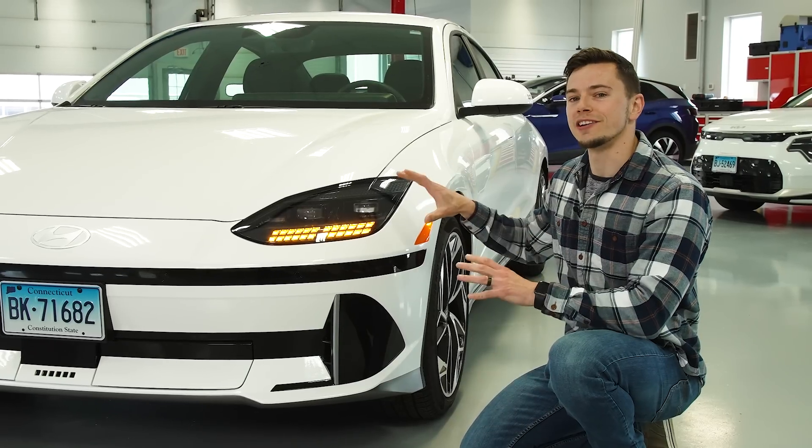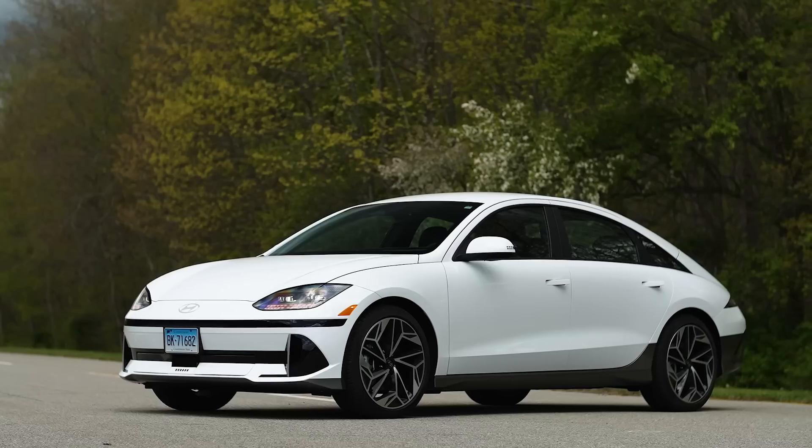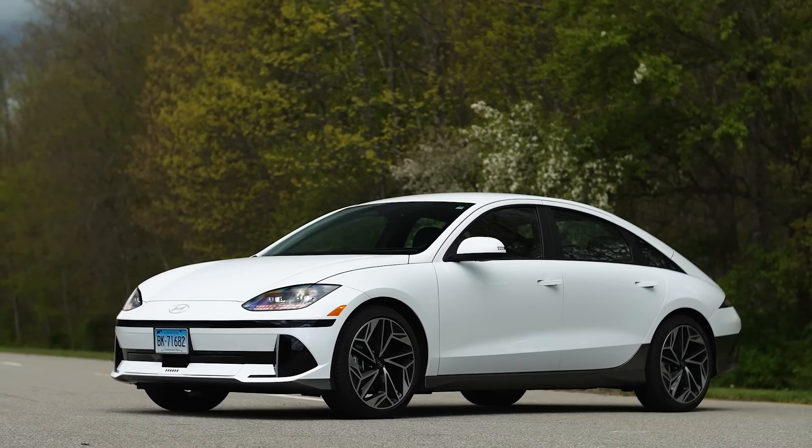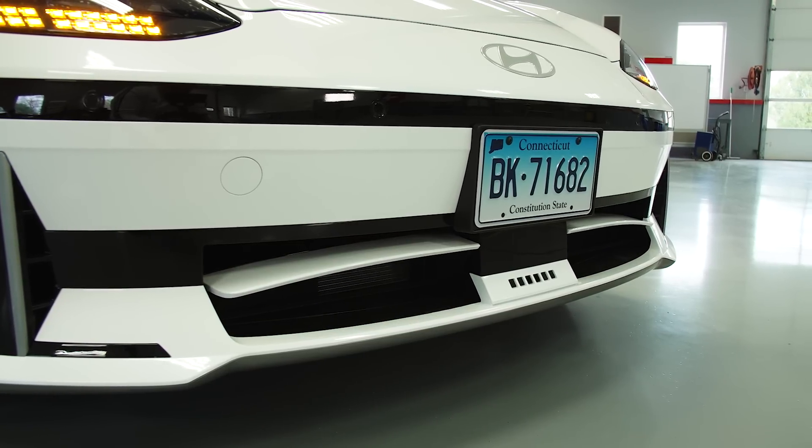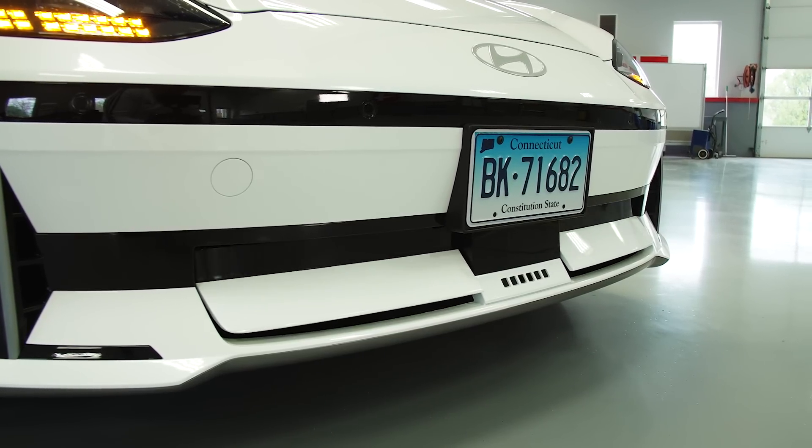It all starts with managing air at the front of the vehicle. The nose is super low — it slopes down really far. You also have these active grille shutters here in the front. As the car needs to cool the battery and other systems, these will open and close.